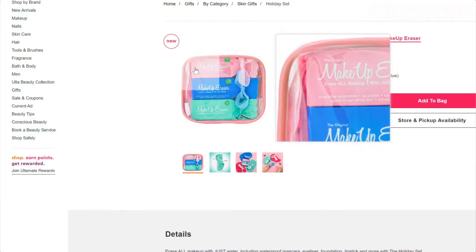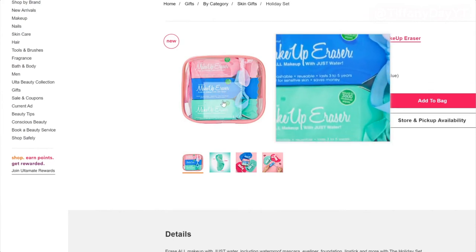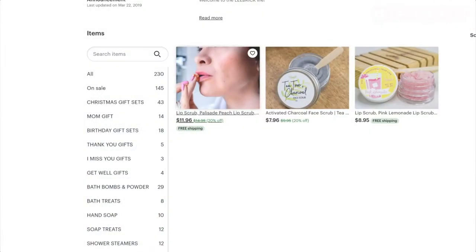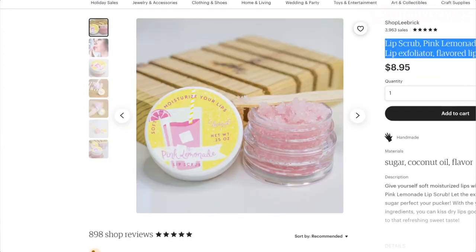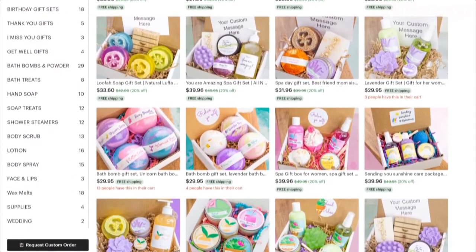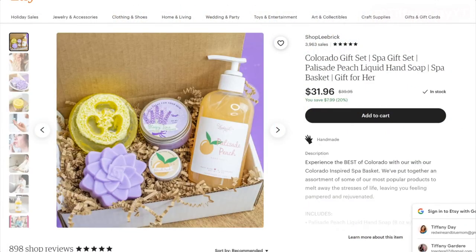Another Ulta purchase is the makeup eraser. Wearing your makeup to bed is never a good thing, and these fit perfectly into stockings and they're super affordable. And while they're doing that pampering session, you can get them a wine lip scrub — they have a ton of them on Etsy. A nice lip scrub will really just be an enjoyable cherry on top of their shower and pampering experience. If you have someone who prefers baths, you can give them a spa experience at home with bath soaks or bath bombs — they have a ton of those on Etsy too.